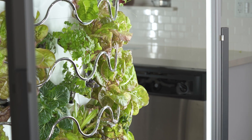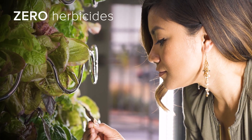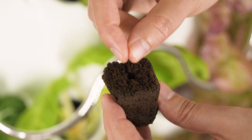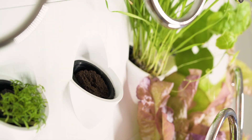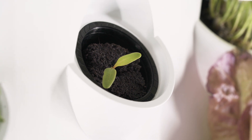Because it's a fully self-contained indoor system, iHarvest uses zero herbicides, zero pesticides, and generates zero waste. Plus, iHarvest is easy to use. Simply place the seeds in the net cups, fill with water and nutrients, and watch your plants bloom and grow.